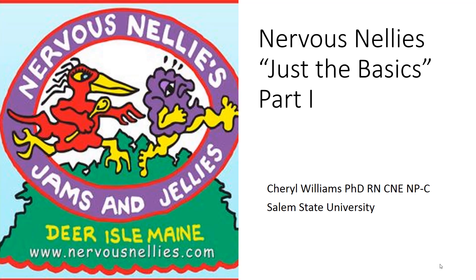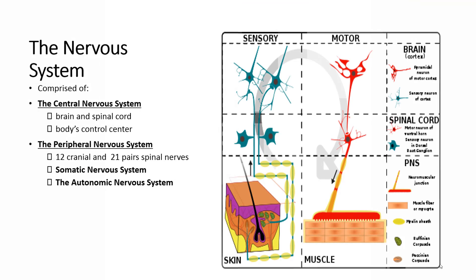There will be a two-part series of this. The nervous system is comprised of the central nervous system, which is basically the brain and the spinal cord, or some people refer to it as the body's control center. And the peripheral nervous system, which is comprised of 12 cranial nerves and 21 pairs of spinal nerves. Also within the peripheral nervous system is the somatic nervous system and the autonomic nervous system.